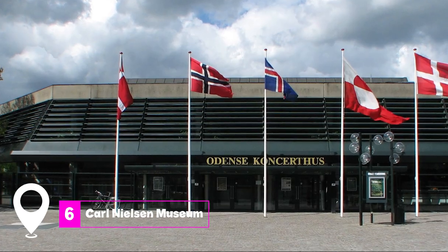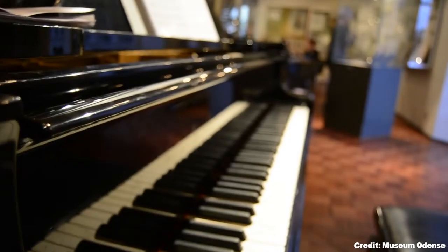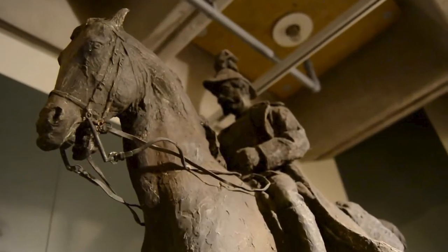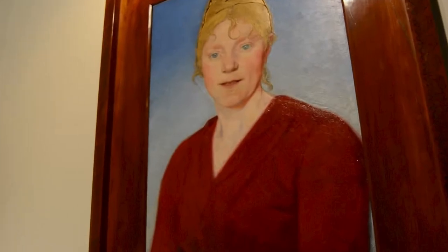At number six, we have the Carl Nielsen Museum. Dedicated to the renowned classical music composer, this museum displays Nielsen's personal possessions and offers insights into his life and works.